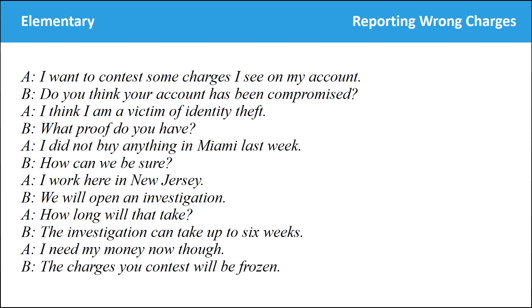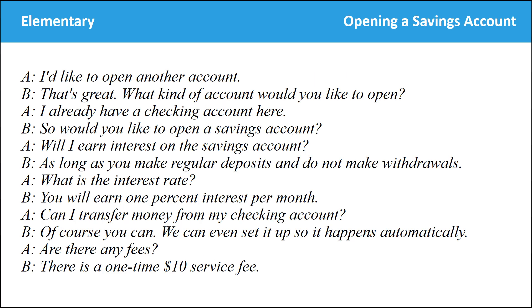I want to contest some charges I see on my account. Do you think your account has been compromised? I think I am a victim of identity theft. What proof do you have? I did not buy anything in Miami last week. How can we be sure? I work here in New Jersey. We will open an investigation. How long will that take? The investigation can take up to six weeks. I need my money now though. The charges you contest will be frozen. I'd like to open another account. That's great — what kind of account would you like to open? I already have a checking account here.